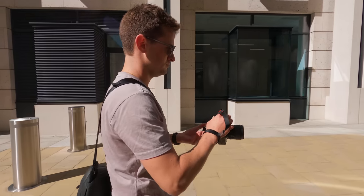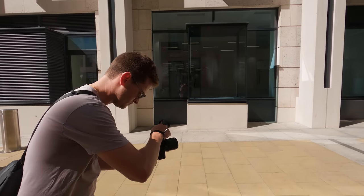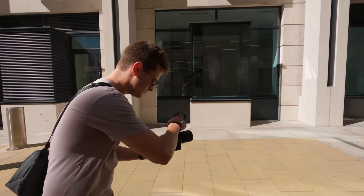I often get asked how do I take photos when I'm walking around the city — where do I even start? And honestly the answer is not as complicated as you think. In fact it's more of a science and not an art, so in this video I will show you the whole process.